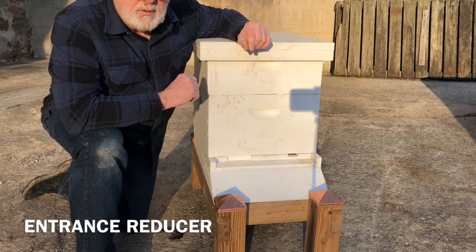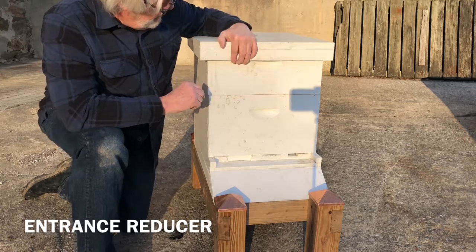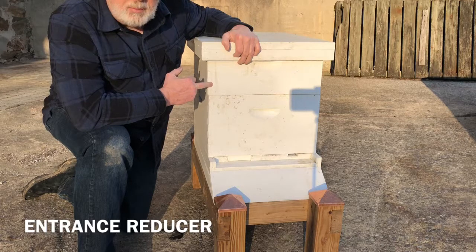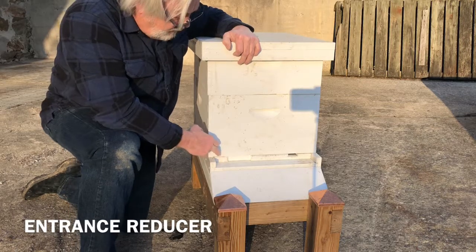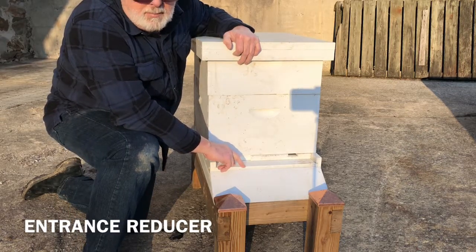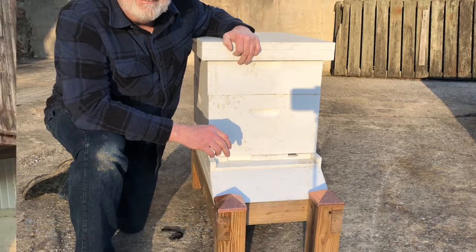That's the basics of a Langstroth hive. To recap the components: telescoping top cover, inner cover, medium-sized honey super, large-sized deep brood box, entrance reducer, hive stand, and bottom board. Thanks for watching today — please subscribe to the channel. Once the bees come in another month it's going to get really interesting. Check the box next to the subscribe button so you get notified when I post new bee blogs. Thanks again and see you next time.